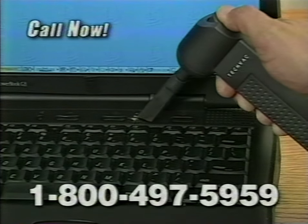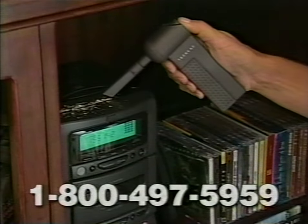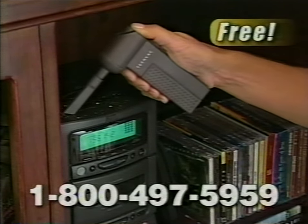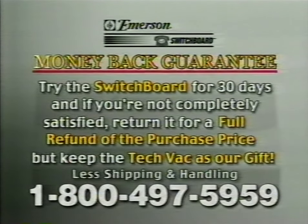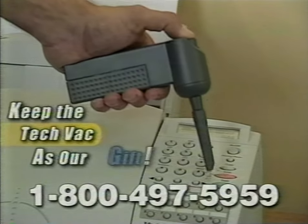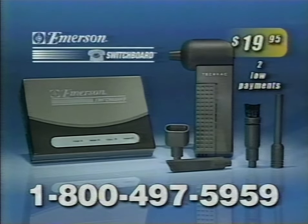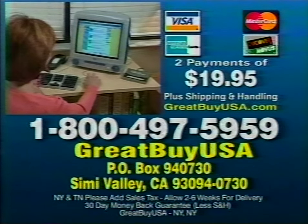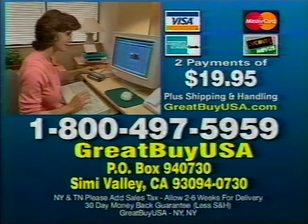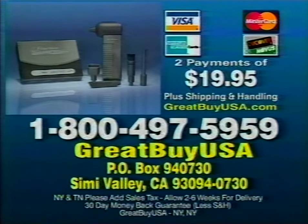But wait, there's more. Call right now and you'll receive the Compact Tech Back free. Now easily remove dust and debris from your computer keyboard or gently lift dirt off sensitive electronic equipment. It's yours free. The Switchboard is technology you can trust because it's made by Emerson. And if you're not completely satisfied, return it for a full refund of the purchase price — but keep the Tech Back as our gift. You get the revolutionary Switchboard and the Compact Tech Back for just two low payments of $19.95. Order now. Call 1-800-497-5959.